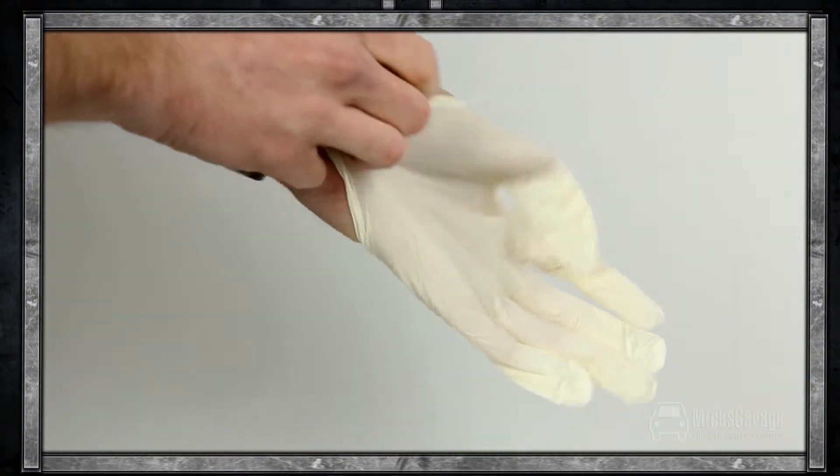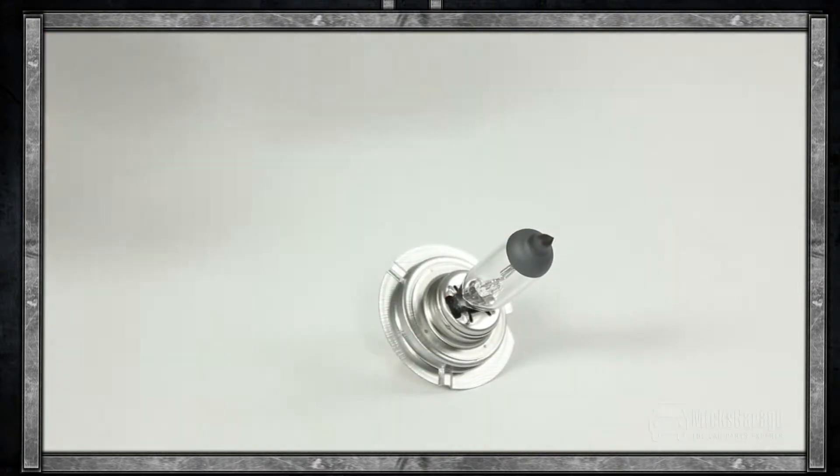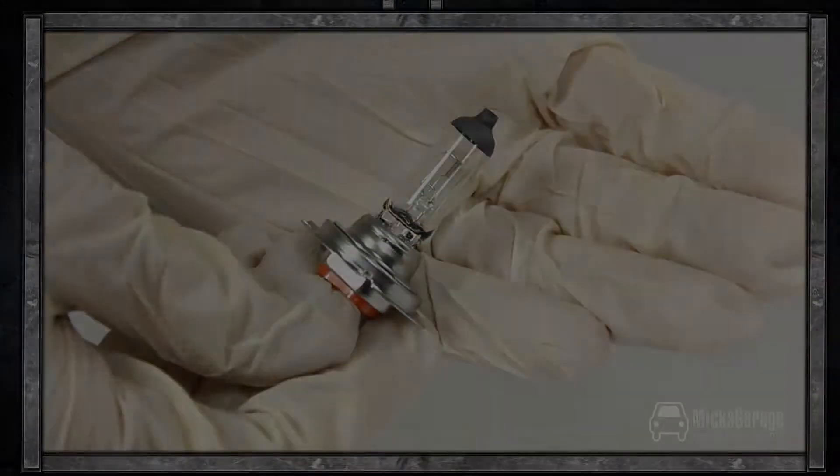As with all bulb changes, we recommend that you use disposable work gloves during the process. Handling bulbs with your bare hands can leave a residue of oil and acid from the skin which can cause your bulbs to blow. The lamp and the gloves are available to buy now online at MicksGarage.com.